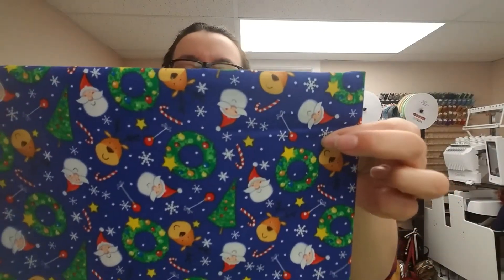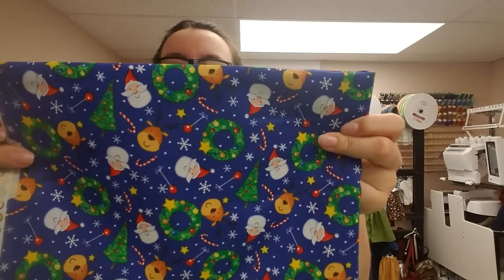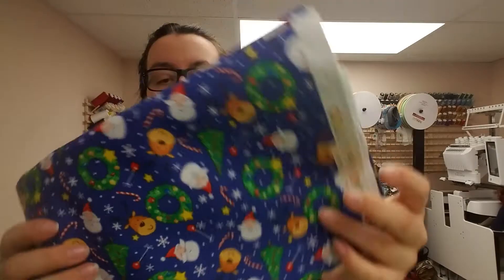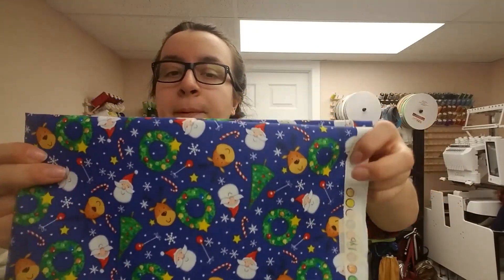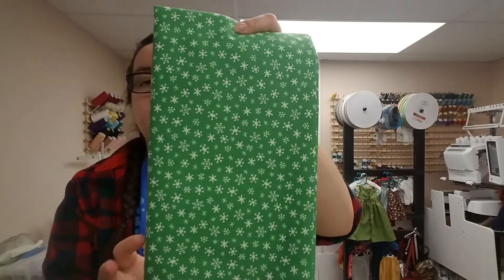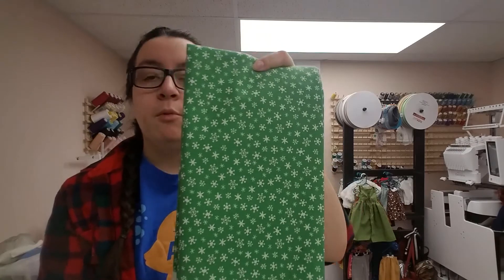I have this cute Christmas print with Santa, reindeer, wreaths, cotton candies, snowflakes, and ornaments. It's on the bigger side for a wellie doll, but also great for the American Girl doll. I'm super excited to do some dresses out of these, even jumpers. I also have this cute snowflake print. It's nice and small, so perfect for the wellie dresses. I'm always looking for small prints for my wellie washer dresses.